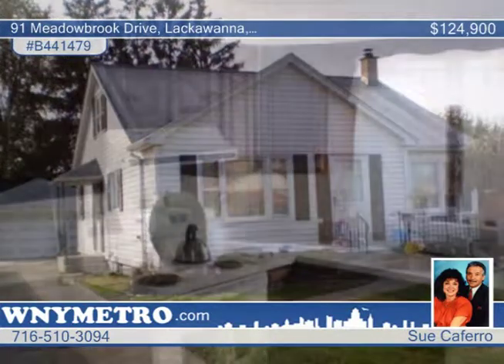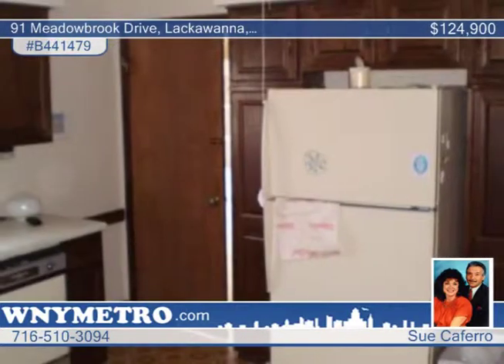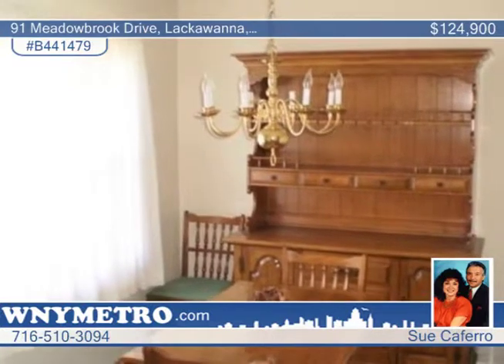In absolute move-in condition, this gorgeous home in a high-demand neighborhood features a high-efficiency furnace with AC, glass-block windows, gorgeous bath-by-bath fitters, and hardwood floors throughout.